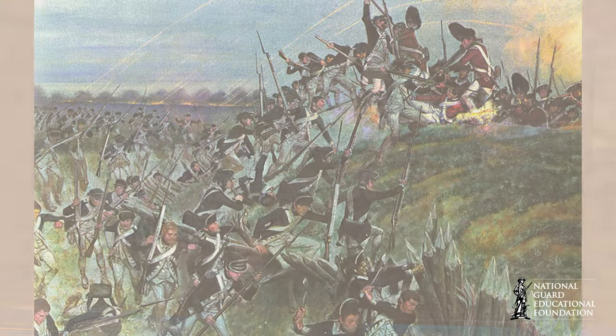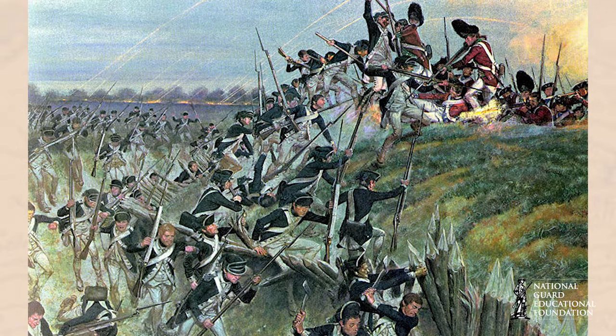Morgan's victory boosted American morale and was an important step toward the British surrender at Yorktown. Come see this, and a whole lot more, at the National Guard Memorial Museum.